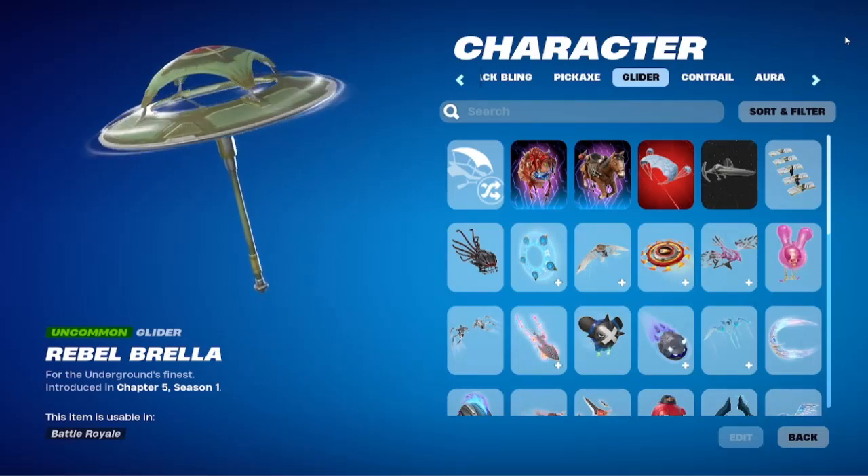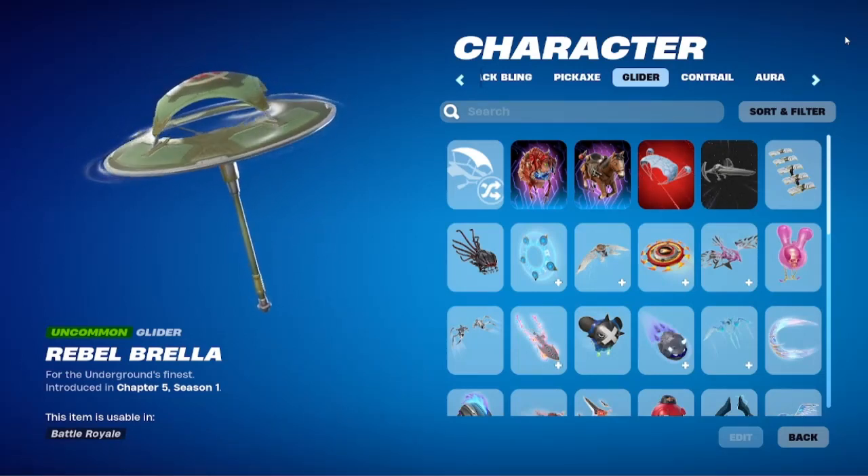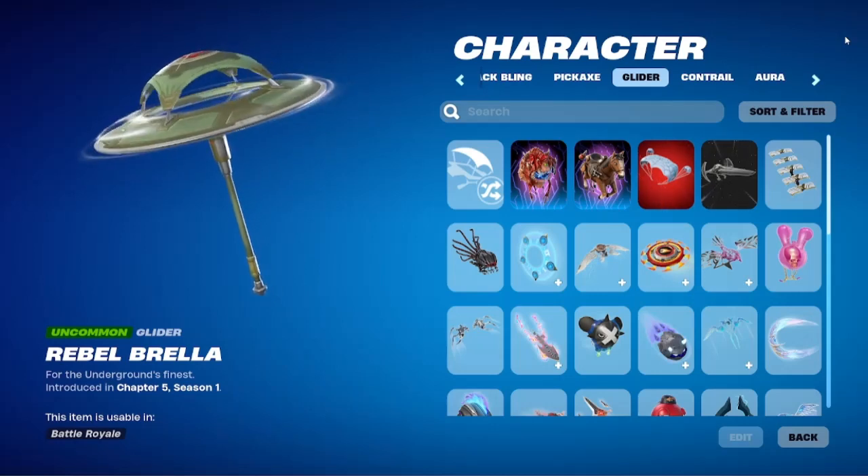Hello guys, today is January 10th. I'm going to be doing a glider tour based on what's my favorite glider.